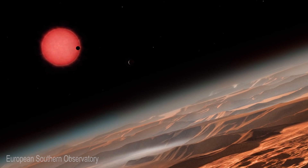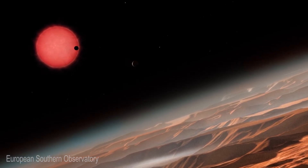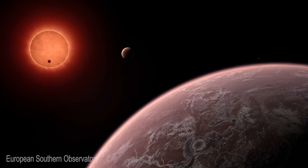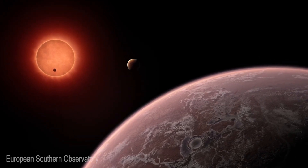The star will be much bigger in the sky as seen from the surface. And the different planets are very close to each other, so you would see the planets in the sky like we see the Moon. Life would be very different, but you would have a very nice show in the sky on this planet.